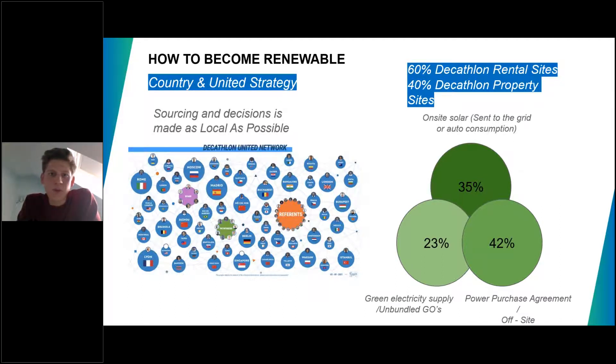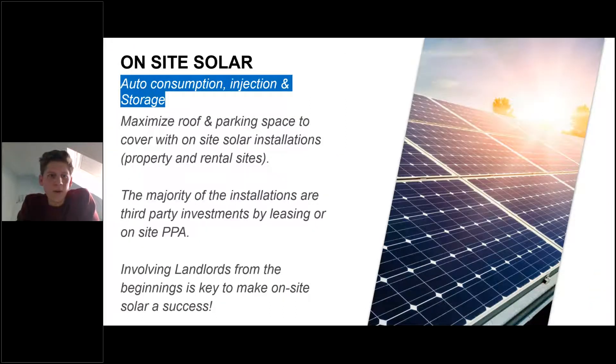We can add power purchase agreements for off-site and green electricity supply or unbundled guarantees of origin. The main difficulties and barriers we face are that Decathlon operates in 60 markets with 1,700 stores and warehouses, and 60% of them are in rental. We need to deal with landlords who hold the electricity contract. For the 40% of property sites, we can easily go for our own strategy and work for on-site solar or on-site wind options. Our main goal is to maximize the roof and parking space we have within both owned and rental sites.